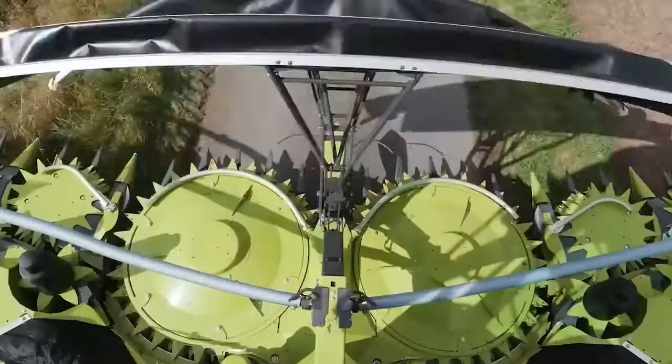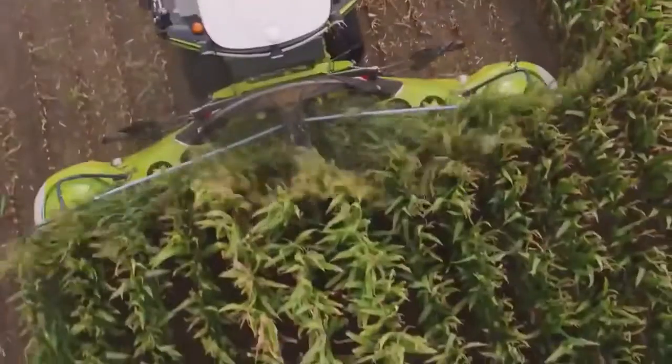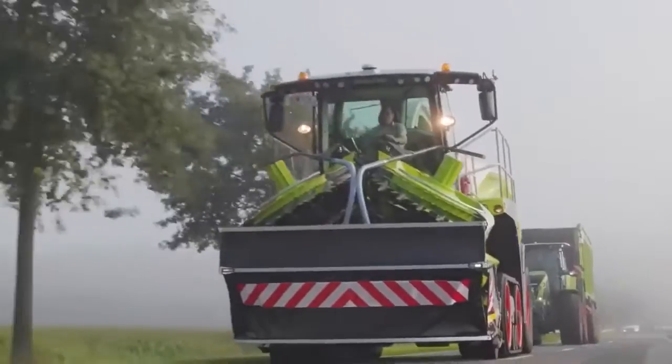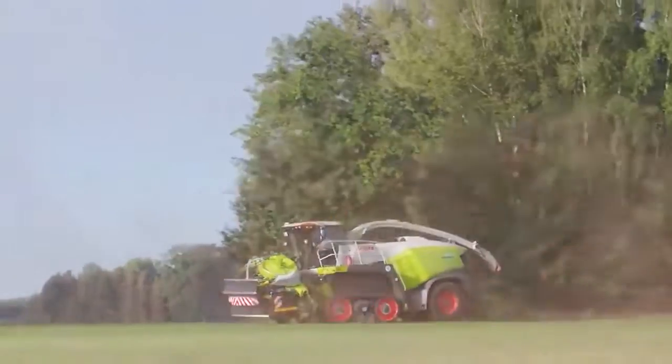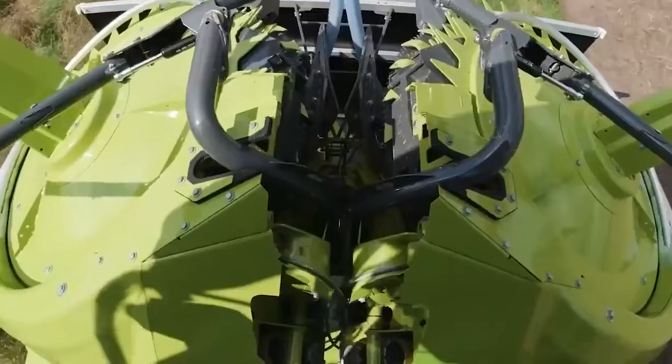Speaking of productivity, it reaches 380 tons per hour. Other notable features include low fuel consumption, a redesigned knife drum, a smart driver assistance system, and an innovative control system.